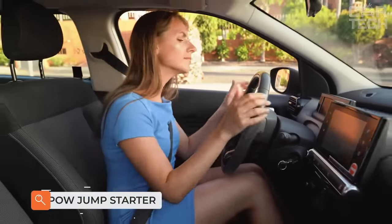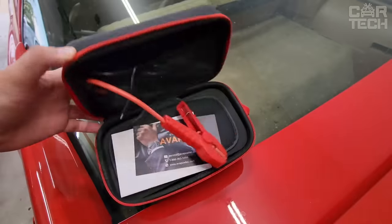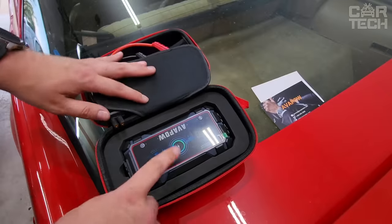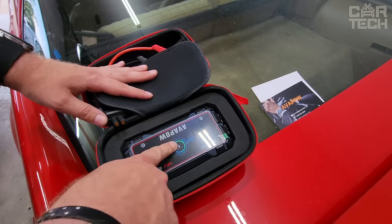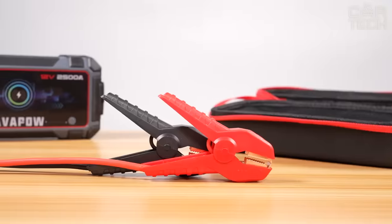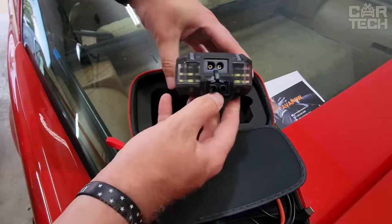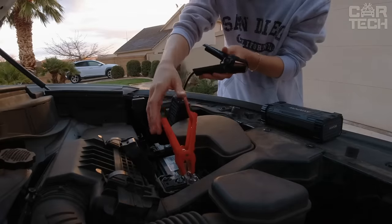The Avapow Jump Starter provides a peak current of up to 2,500 amps, allowing you to start all 12-volt vehicles such as cars, motorcycles, ATVs, UTVs, snowmobiles, and more in just a few minutes. Suitable for all gasoline and diesel engines up to 8 liters. Can be started up to 60 times on a full charge.